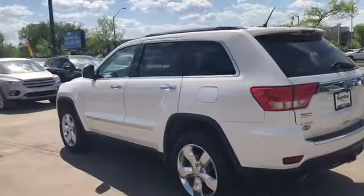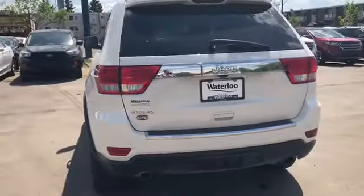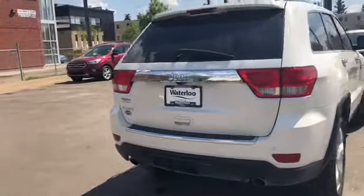Around the back end you have your tint on the back windows. You also have a reverse camera with sensors. We have a power lift gate as well as a trailer tow package.